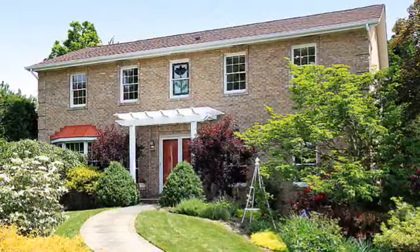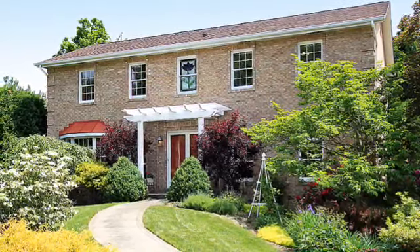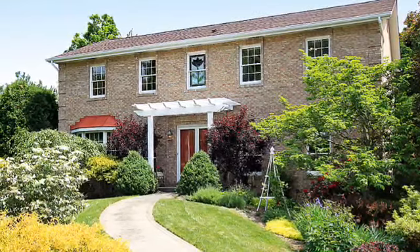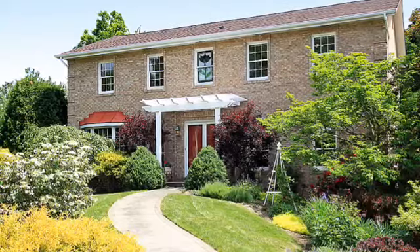And it's conveniently located near Route 8, 910, and 28, and near the PA Turnpike. Click below for more information. Again, it's Angie Popa, your family realtor with Coldwell Banker. Thanks for watching.